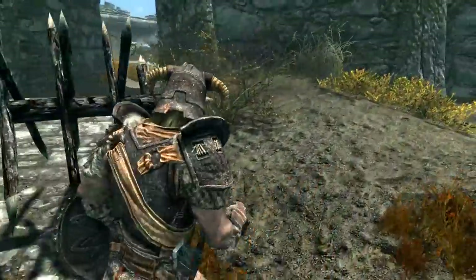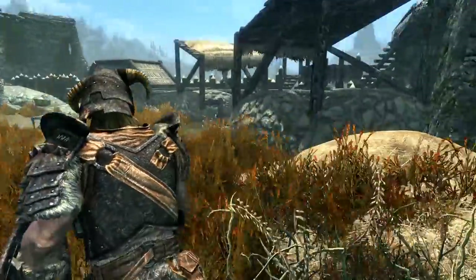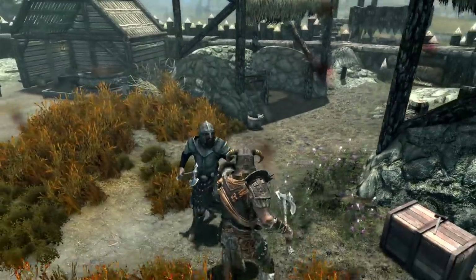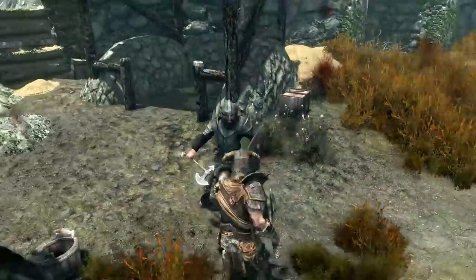The artists at Bethesda actually did a pretty good job of taking inspiration from real-world history and making something new out of it. They made their own culture, inspired by the Vikings. However, they did straight up steal some aspects while leaving others in favor of something a little more bland.